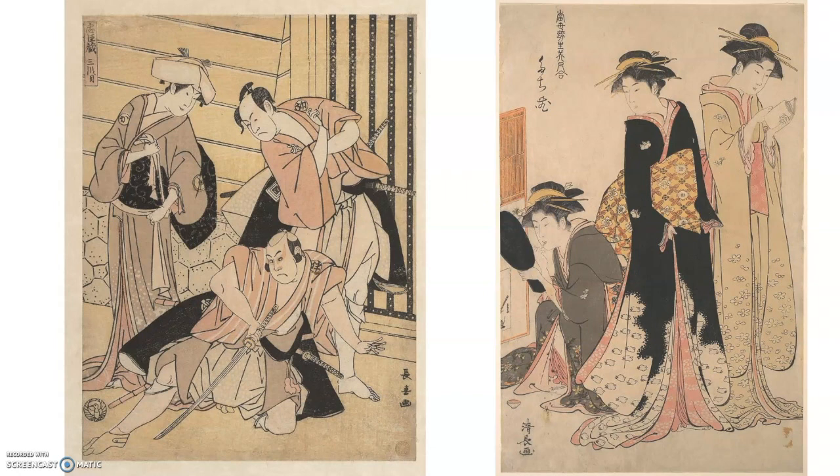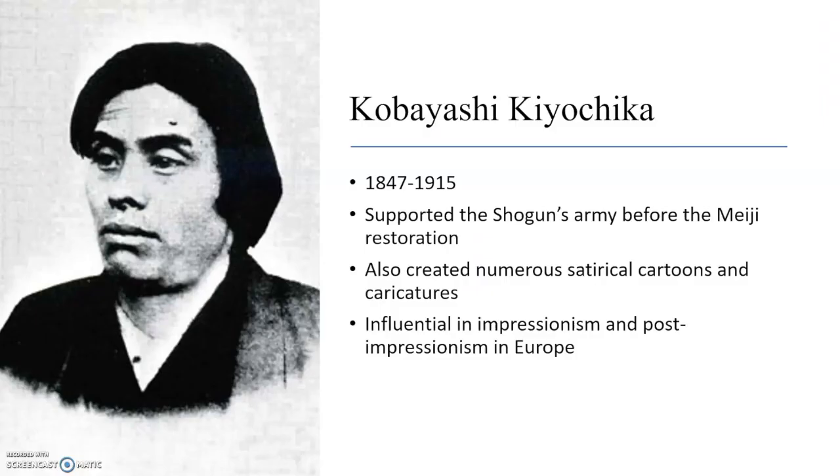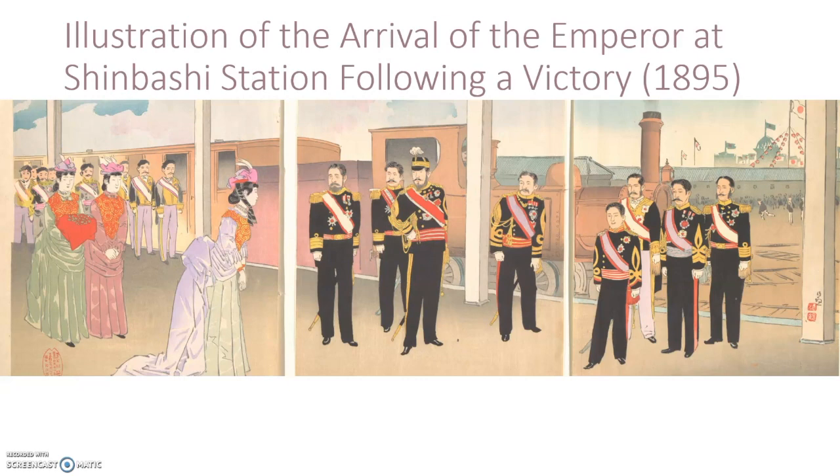Japan also began a series of outward military exploits after a long period of isolationism, getting into wars with both Russia and China, and colonizing parts of Korea, China, and Southeast Asia. Additionally, the emperor became central to the image of the state and to Japanese national identity. The artist of the subject painting, Kobayashi Kiyochika, was born at the end of the Edo period, about 20 years before these changes occurred, and he began producing these woodblock prints right after the Meiji government was established. At this point, ukiyo-e paintings were going out of style, particularly as rapid development shifted the nation's focus away from nature.